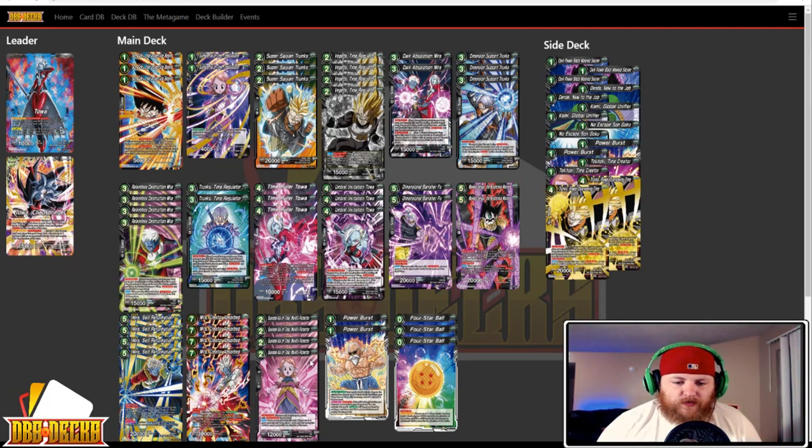Four Supreme Kai of Time World Protector — your super combo for Overrealm decks. Two Power Bursts to get back the Son Goku Adventure Begins or the Supreme Kai of Time Disruptor, and it's also sparking. Three Four Star Ball — searchable off the Goku, gives Vanilla Trunks plus 10k, especially once it becomes a critical attack. Really good synergy. The sideboard has three Dark Power Black Masked Saiyan, two Dende New to the Job, two Kami Global Unifier, two No Escape Son Goku, two Power Bursts, two Toki Toki, and two Trunks Power Overseeing Time.